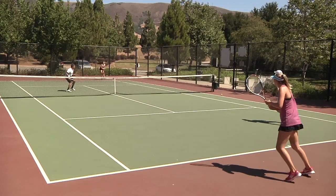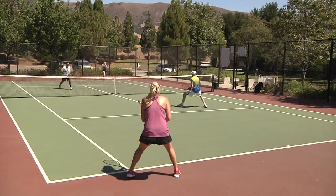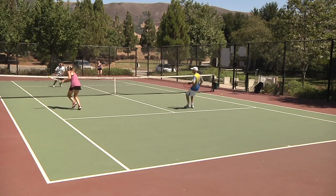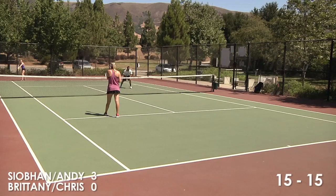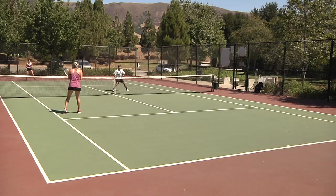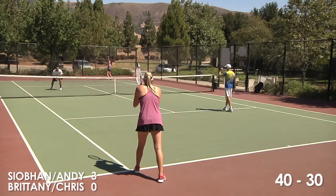Siobhan, you're serving here at 3-love. We've jumped out to a quick lead. Good patience in the cross-court rally. It's just a matter of me being solid, getting the balls back cross-court away from the volleyers so that you can really utilize your strength of being able to put the ball away at net. You kept the ball really deep to Britt and then we earned our opportunity — just keep pumping that ball deep into the cross-court corner, and it gives the net player the ability to come across and finish the point.